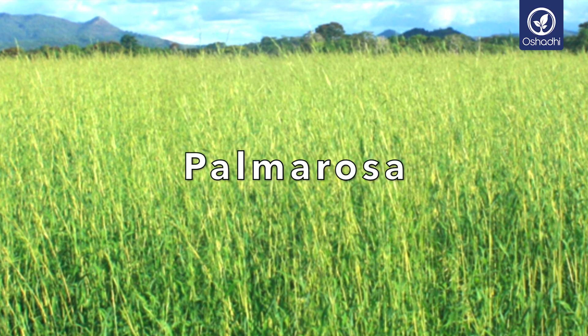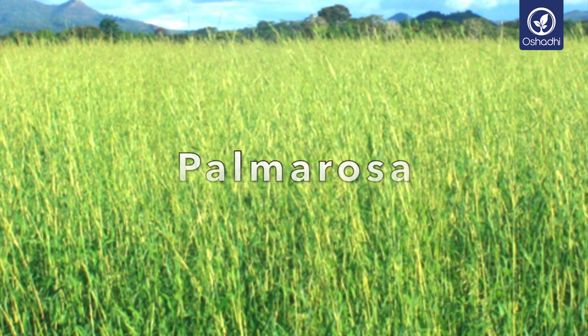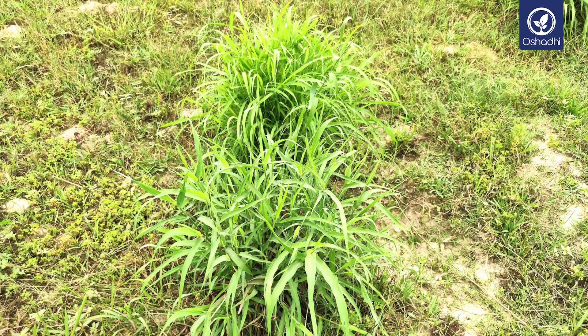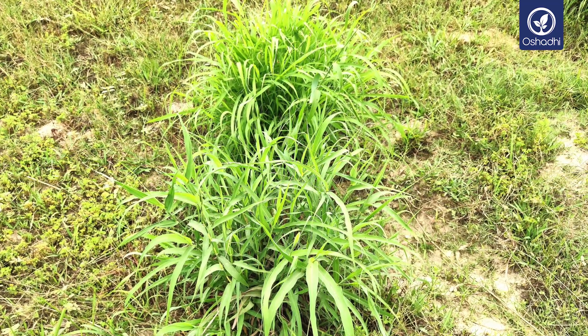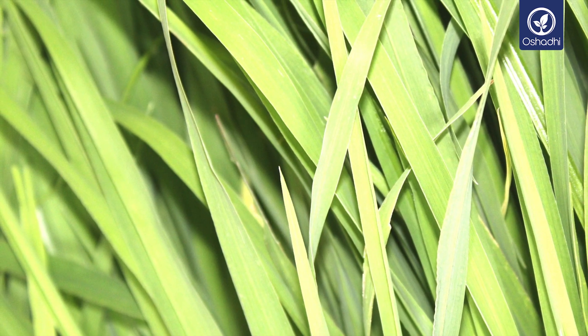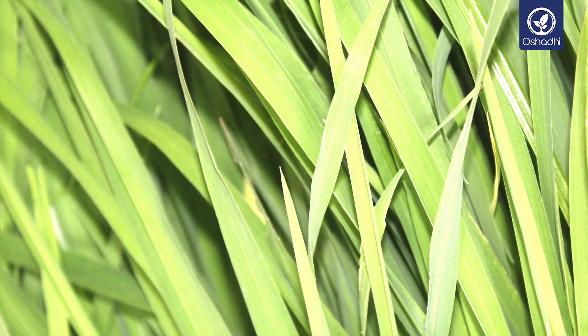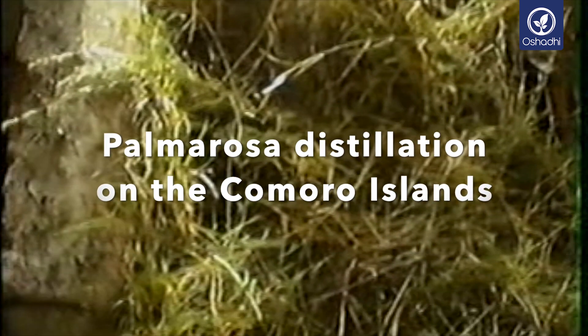Palmarosa, with its Latin name Cymbopogon martinii, is a member of the Poaceae family. Due to its sweet, light, flowery fragrance, it is also sometimes called Indian geranium. This herbaceous plant with long narrow leaves is native to India and also Vietnam. It is also found in tropical regions like Madagascar, Réunion, Comoro Islands and others. It can grow to a height of about 2 meters 50, and its branches carry long pointed leaves.